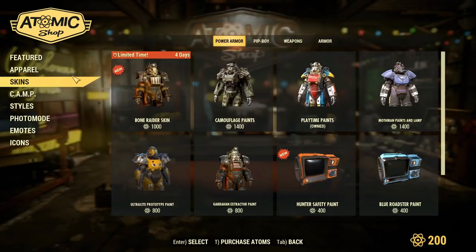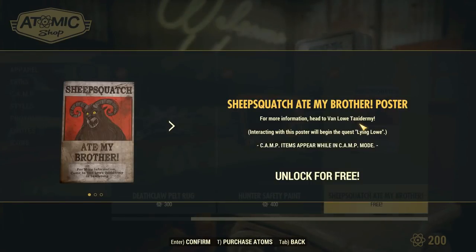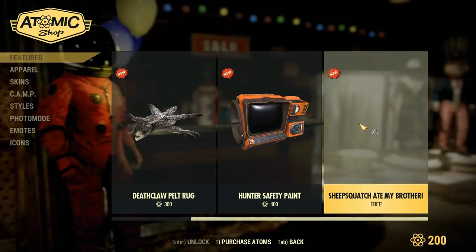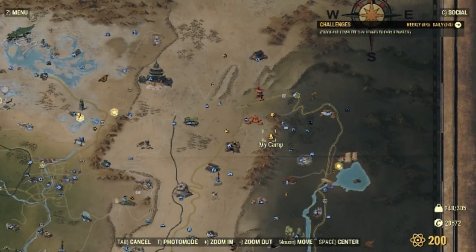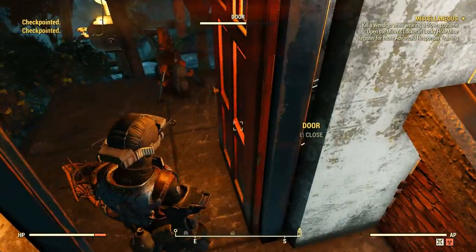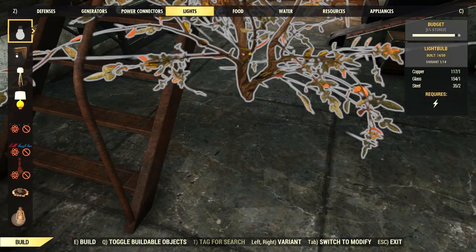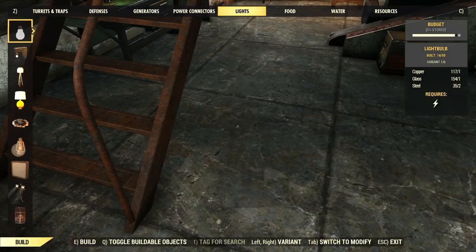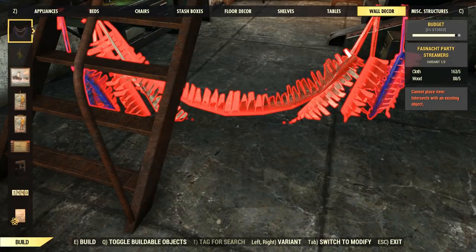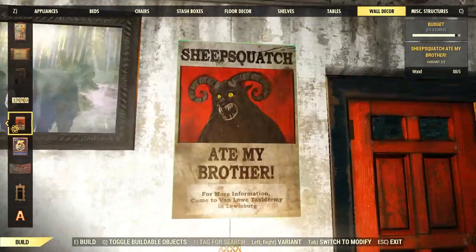To access the questline you need to go to the Atomic Shop, then go to Featured. The last entry right now will be the Sheep's Watch Ate My Brother poster. You need to get it and then place it in your camp. Once you unlock this poster, head to your camp and open the crafting menu to find the poster — go to Wall Decor, it's one of the last options, and you'll find it in the poster option.